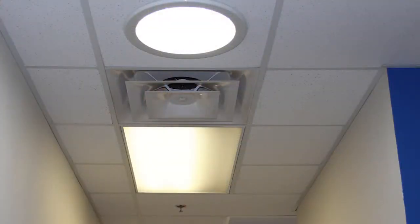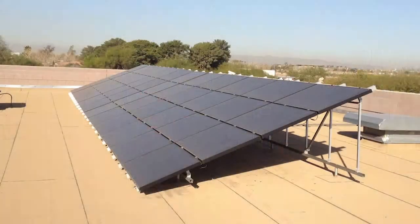Seven years ago when we moved into our new facility, we put in solar tubes to help with the lighting and reduce our lighting expenses. We also were the first commercial installation — the largest commercial installation at the time for SRP — for a solar installation on a commercial building. That was seven years ago; it wasn't as common then.